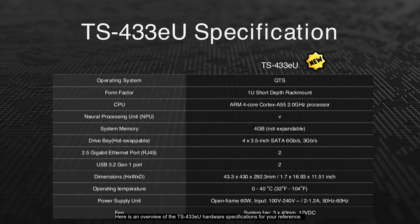Here is an overview of the TS-433EU hardware specifications. It features a 1U short-depth rack mount design and is powered by an ARM 4-core Cortex-A55 2.0 GHz processor. The system includes 4 GB of non-expandable memory and a neural processing unit. It offers four hot-swappable 3.5-inch SATA drive bays and dual 2.5-gigabit Ethernet ports. Additionally, it has two USB 3.2 Gen 1 ports and operates within a temperature range of 0 to 40 degrees Celsius. The unit is equipped with a 60W open-frame power supply and three 40mm system fans for cooling.